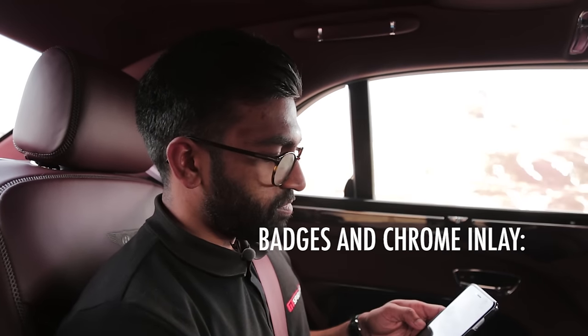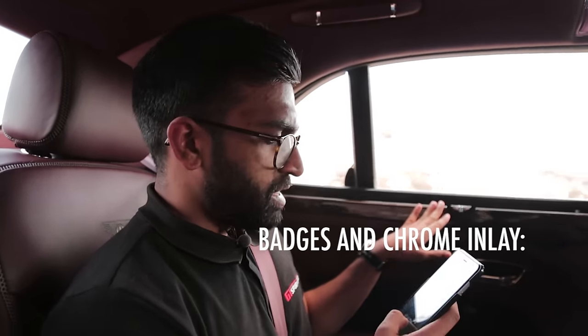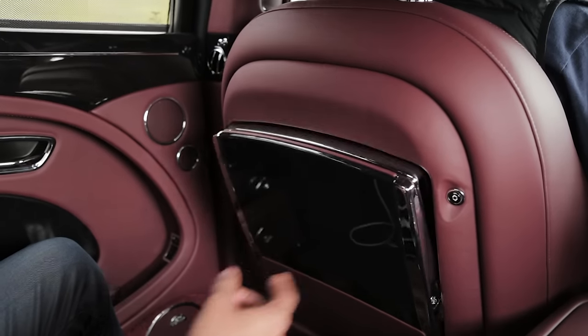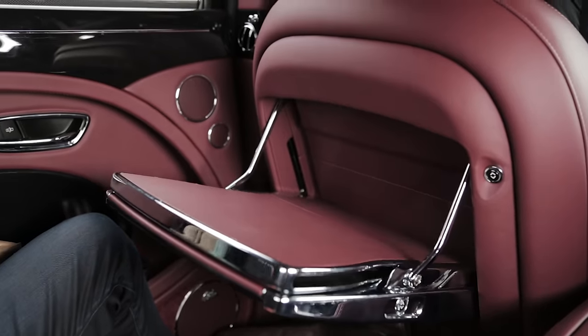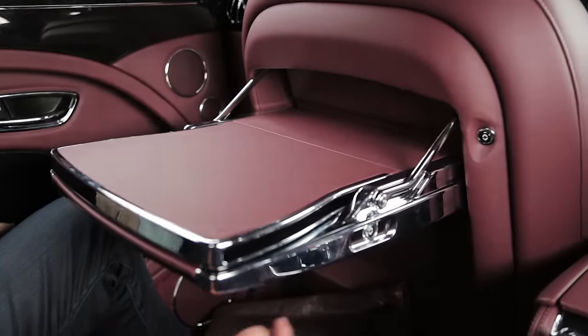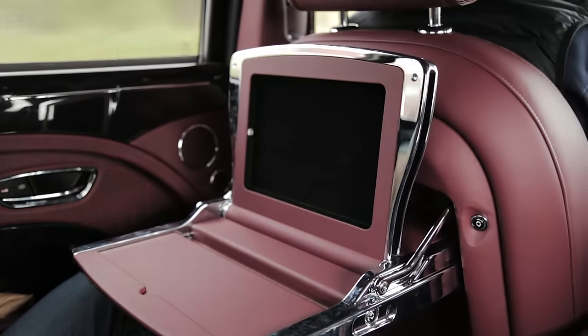These little badges and the chrome inlay strip came in at £2,100. Another thing I've really been using on this trip for editing pictures and browsing the net — these lovely picnic tables, which if you hold down this button, you get a very cool motion, very James Bond-esque. There's also a place where you can slot your iPad in the side and you've got a full-on working office.